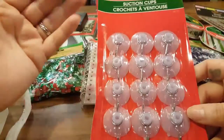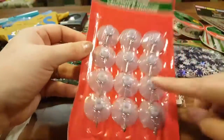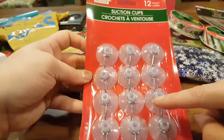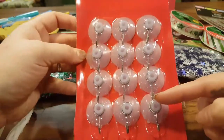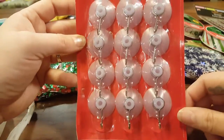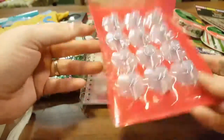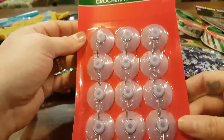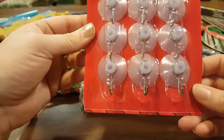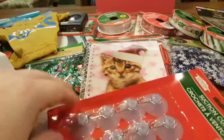My son is obsessed with my pop socket and wants one, so I have a DIY I'm going to be doing with these suction cups — it might be related to making your own pop socket for your phone case. And if that goes awry and doesn't work, I still have all of these to hang Christmas decorations in my windows, so they're multi-purpose.